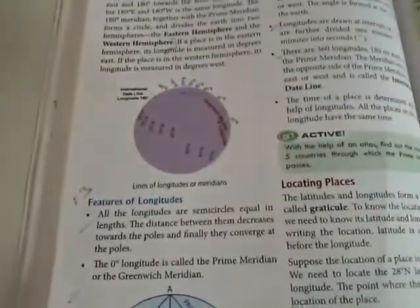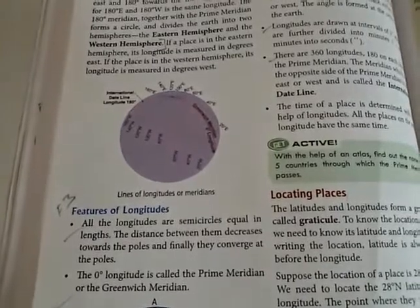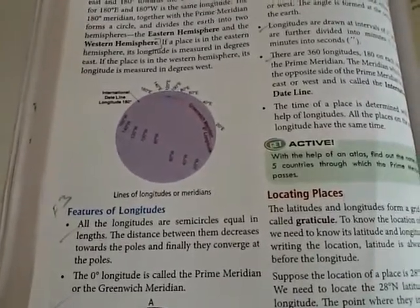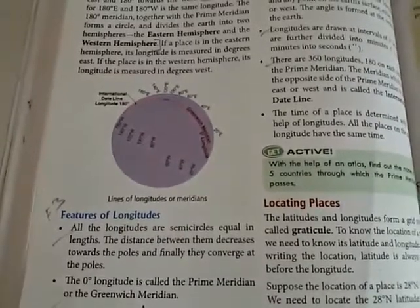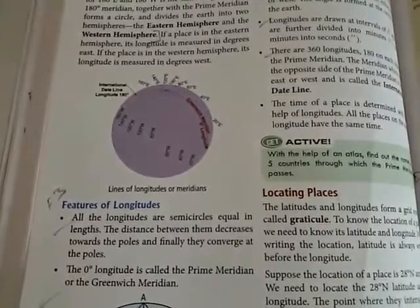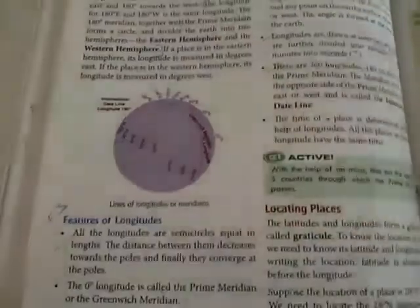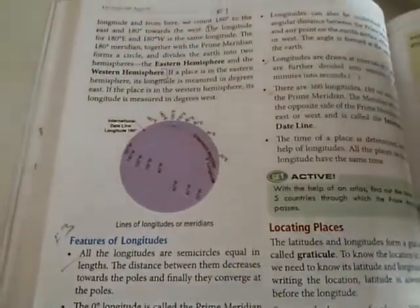The features of longitude are: all longitudes are semi-circles equal in length. The distance between them decreases towards the poles, and finally they converge at the poles. The 0 degree longitude is called the Prime Meridian or the Greenwich Meridian.